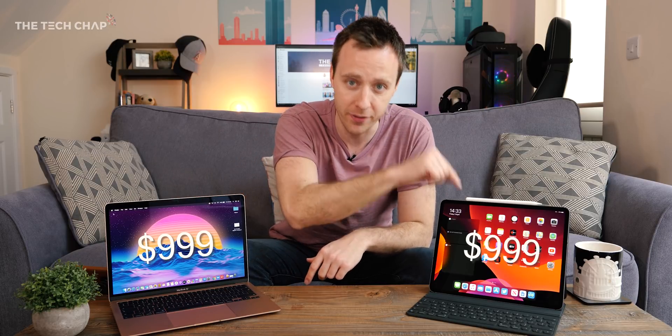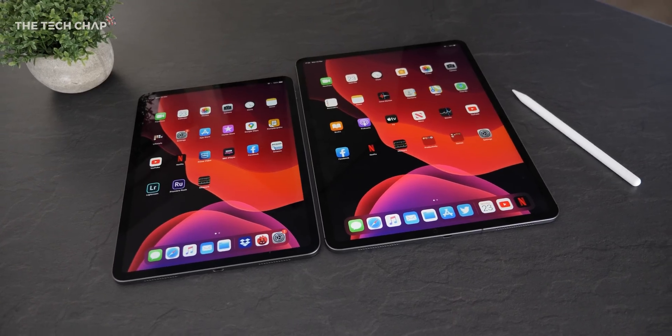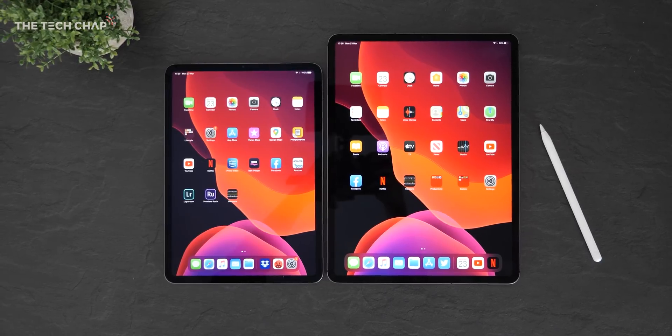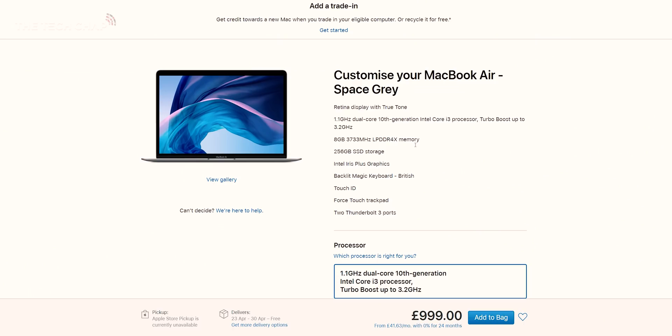First of all, price — and this won't take long because they actually cost the same. $999 for the MacBook Air, and the same price for the iPad Pro. Although in the UK it's actually £30 cheaper, but near enough exactly the same money. Of course, you can always get the smaller 11-inch iPad Pro, which I do prefer — it's more comfortable to hold and carry around, plus it costs $200 less. But for this video, given the similar screen size and price, the bigger one is a fairer comparison.